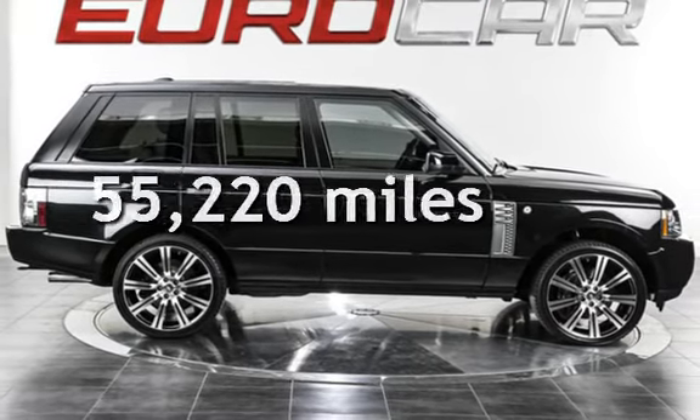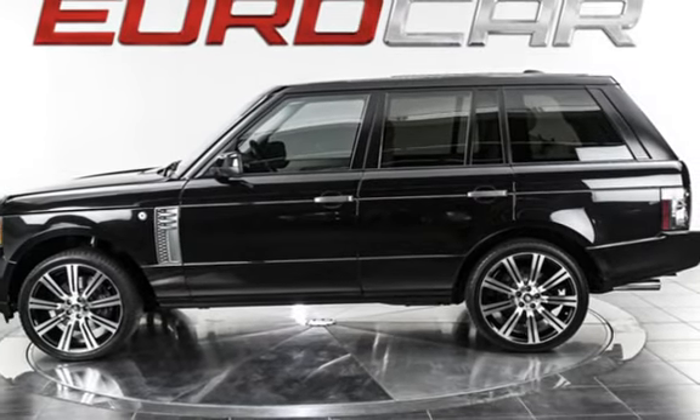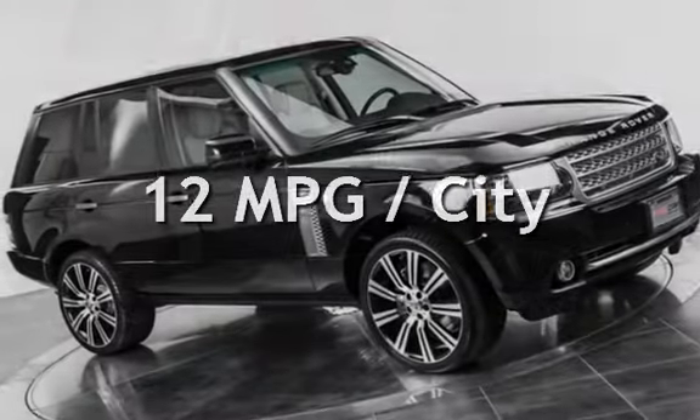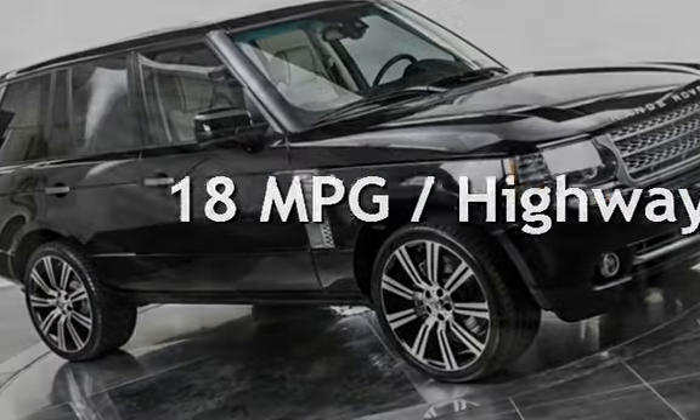This Land Rover has less than 56,000 miles on the odometer. Estimated fuel economy for this vehicle is 12 miles per gallon in the city, and 18 miles per gallon on the highway.